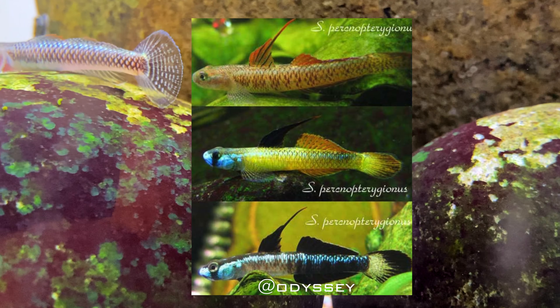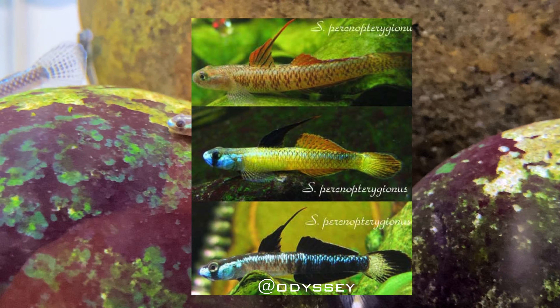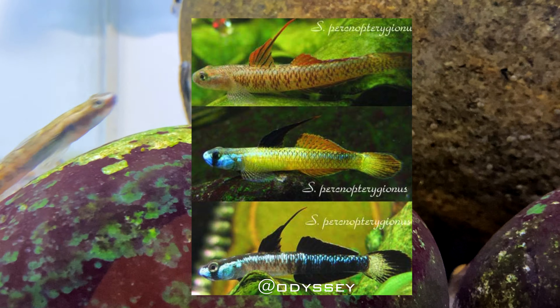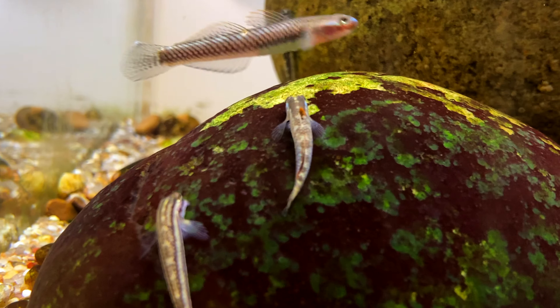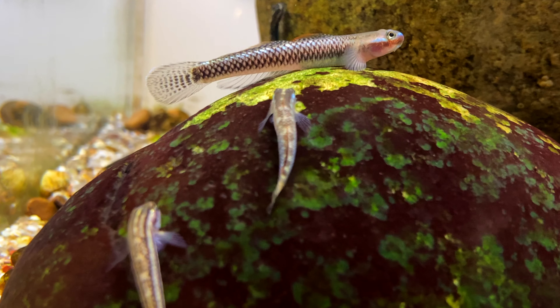The image you see in the background kind of shows how these gobies change colour over their lifespan. Hopefully this image will give you a more accurate vision of what these gobies will look like as they grow and mature. As you can see, these gobies go through quite a dramatic colour change, which will be fun to watch.